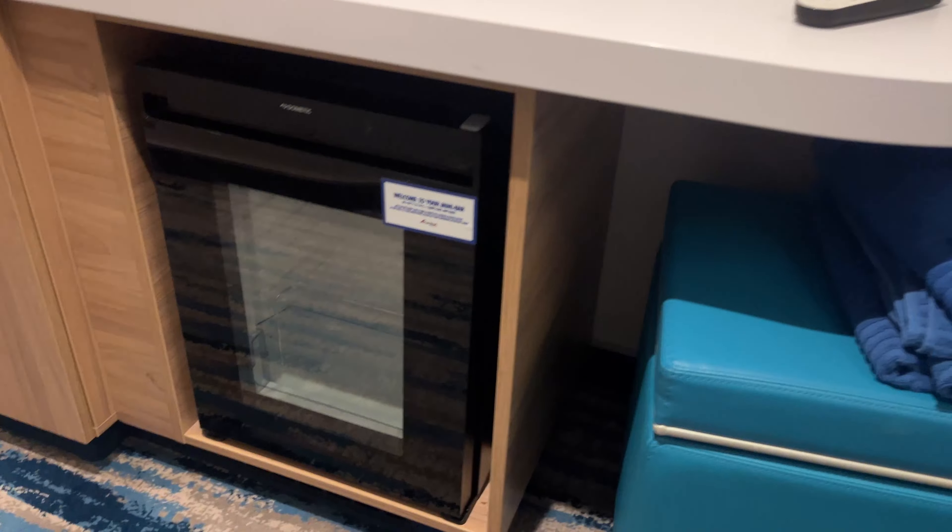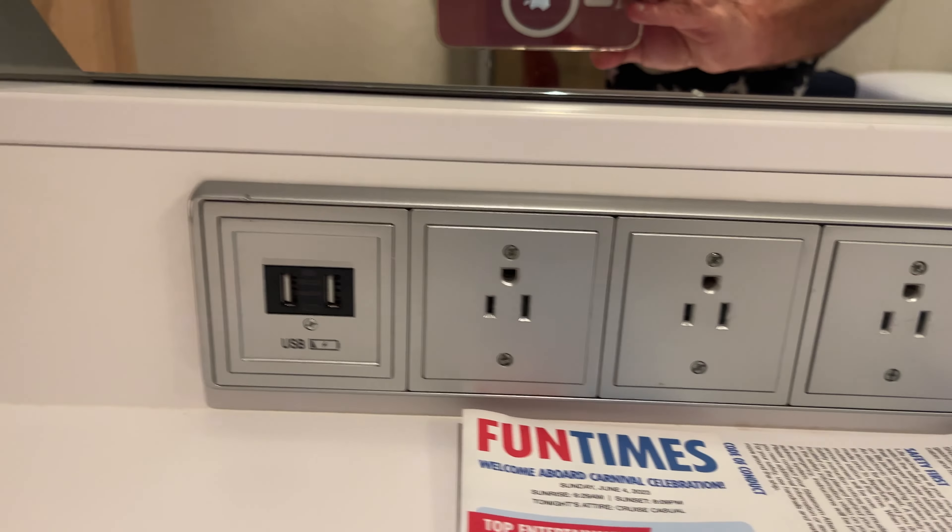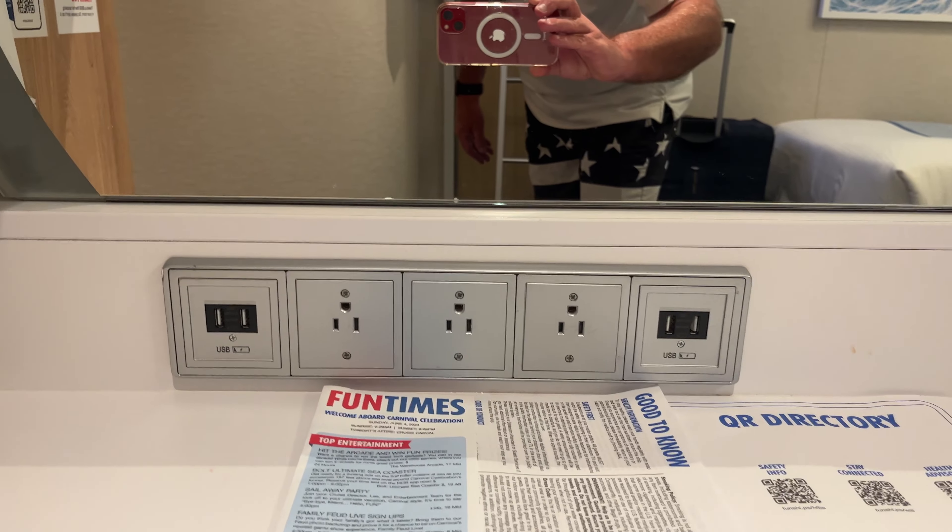There's the minibar, and the footrest that also doubles as storage. Plenty of USB ports here on the desk — three power outlets, four USB ports, and a telephone.